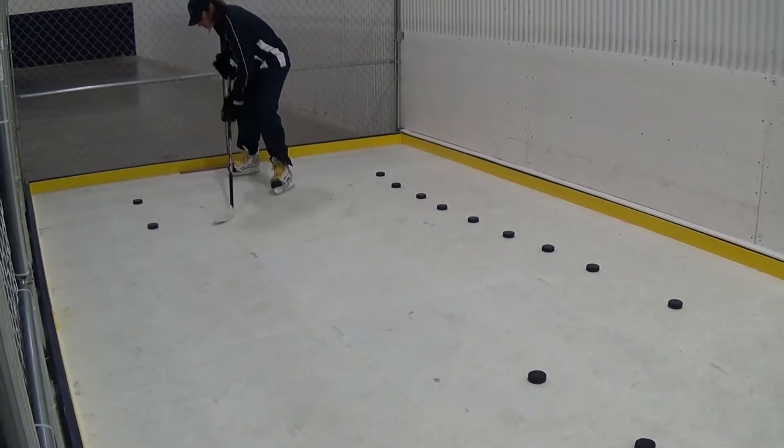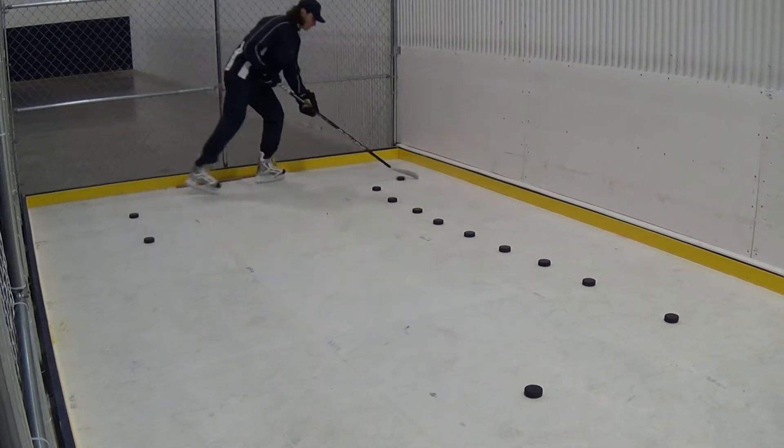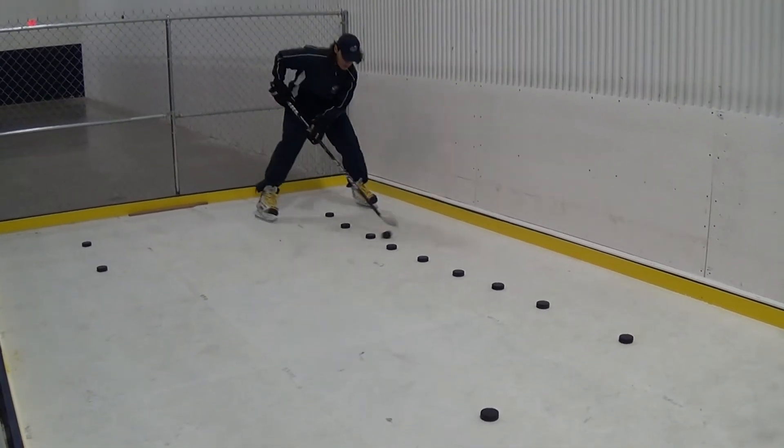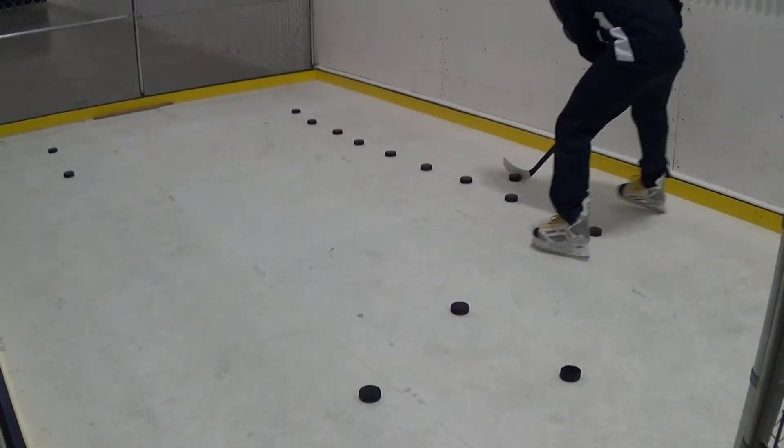Stick handling is one of the basic and most important fundamentals of hockey. Proper stick handling allows the player to control and protect the puck, give and receive a pass, and navigate the high traffic areas during a game.